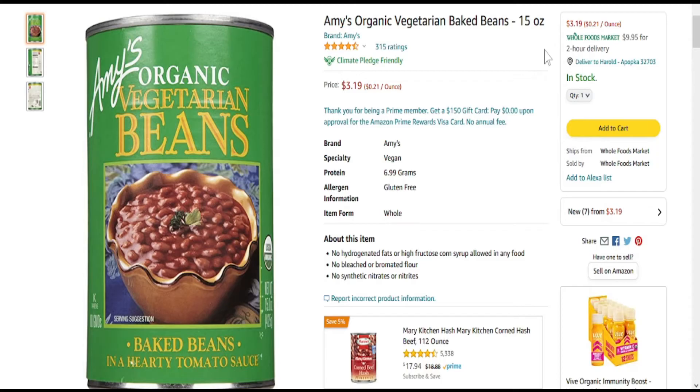So we've got Amy's Organic Vegetarian Beans — I wanted to say veteran but it's vegetarian beans, easy for me to say — Amy's Organic Vegetarian Baked Beans. 15 ounce can, $3.19. You can check it out on the link below.